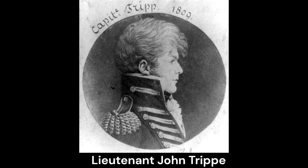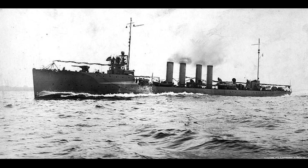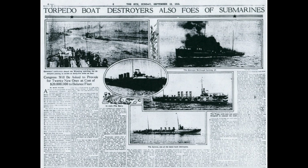Construction of the Tripp began on April 12, 1910, at the Bath Ironworks in Maine. Launched on December 20, 1910, the ship was sponsored by Mrs. John S. Hyde and commissioned on March 23, 1911, with Lt. Frank D. Berrien taking command.